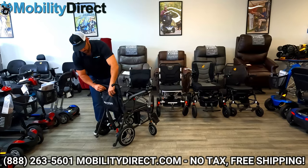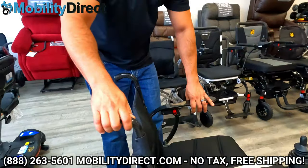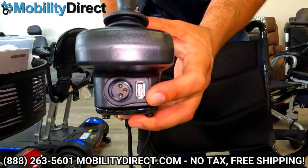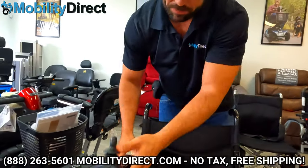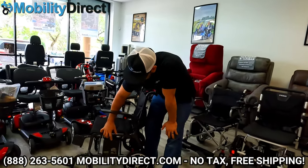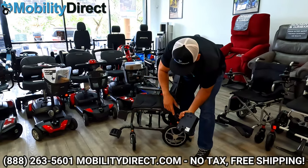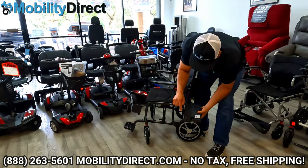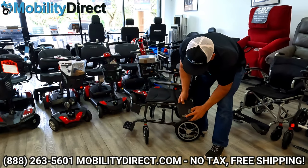Just like the Journey Air, you have a nice storage pouch on the back and the same joystick controller as most of the others with USB powered ports and a charging port. You can flip up the armrest with the red button. The battery pack is removable by pressing a button, and it has a charging port and a USB port — so you can charge your phone with the battery pack or charge the battery with the charger, plus there's an on/off switch.